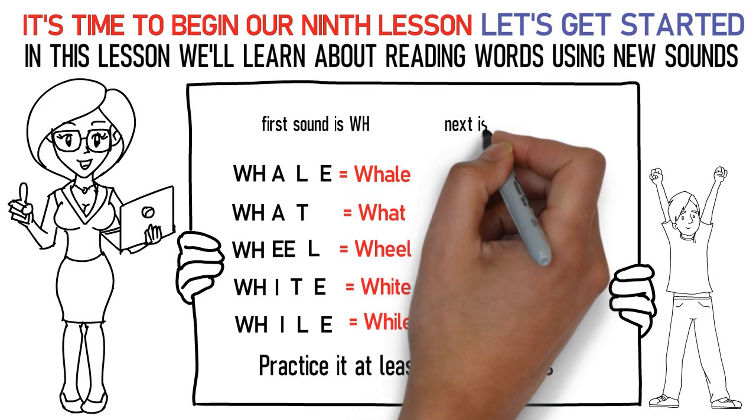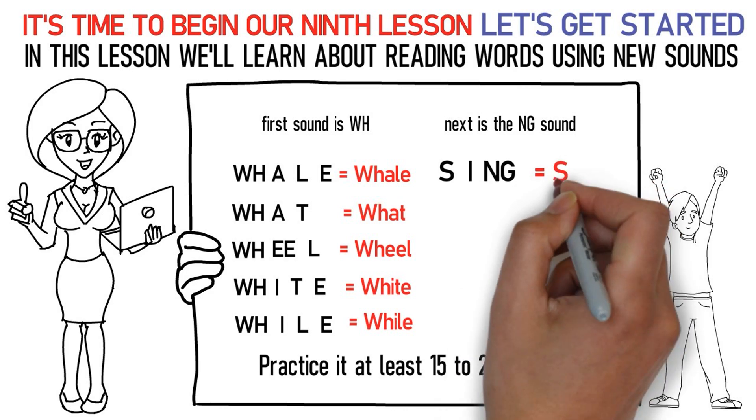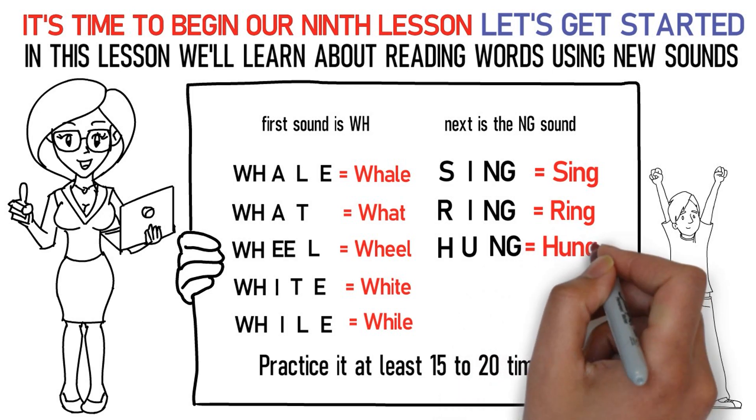Next is the NG sound. Here's how you pronounce them: S, IH, NG stands for sing. R, IH, NG stands for ring. H, uh, NG stands for hung.